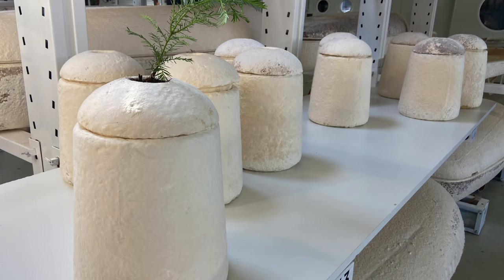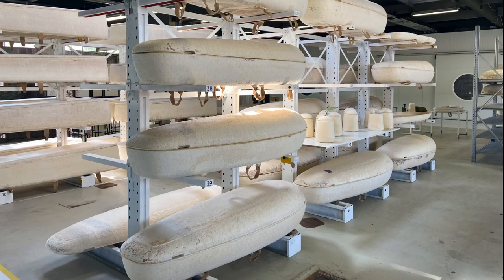They're also making urns for people who opt for cremation. Traditional wooden coffins can take decades to break down, but these biodegrade in about a month and a half. The coffins cost a little over $1,000, and urns will cost a little over $200.